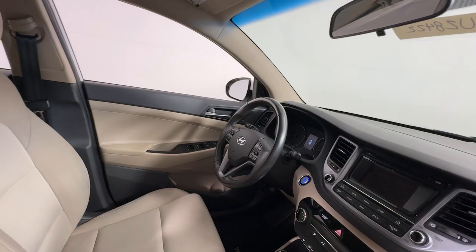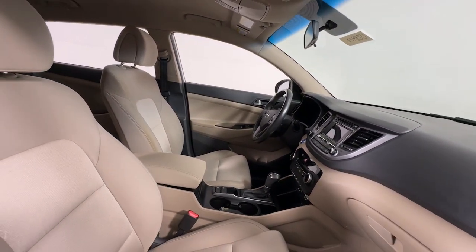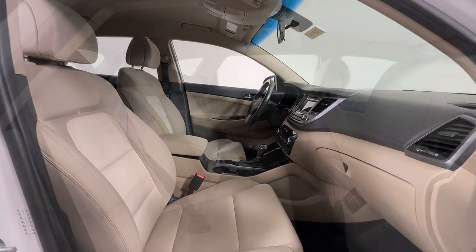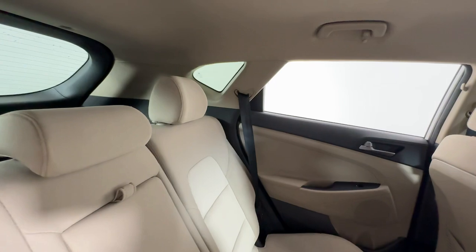Keyless entry, fog lamps, power lift gate, heated mirrors, satellite radio, backup camera, aluminum wheels, heated front seat, alarm, and electronic stability control.